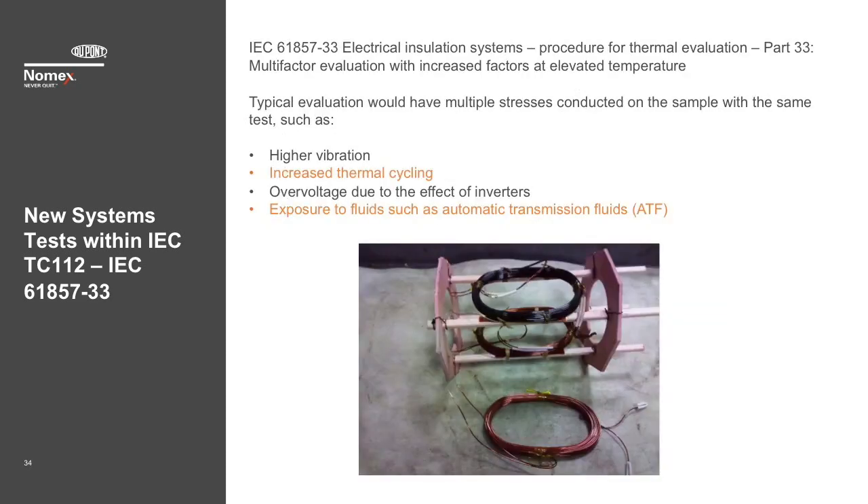The final document under development, also in committee draft stage, is IEC 61857 Part 33 — 'Electrical Insulation Systems, Procedure for Thermal Evaluation, Part 33: Multi-Factor Evaluation with Increased Factors at Elevated Temperature.' This test would allow evaluation of the insulation system — motorette or motor — where there are more than just thermal stresses being applied during the aging process. This could include exposure to ATF, exposure to voltages, etc. The sample shown here is a motorette type sample that has been exposed to ATF fluid during the course of the aging program. What may be different in this scenario is that the expectation of a similar slope could differ, so more data may be required to confirm this.